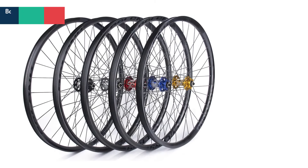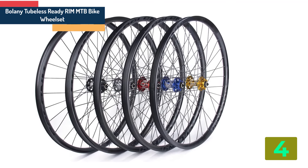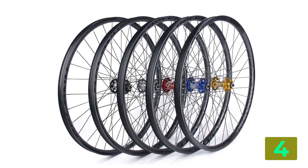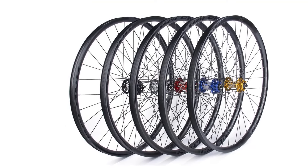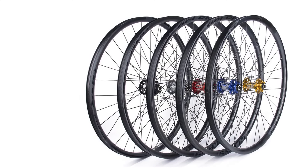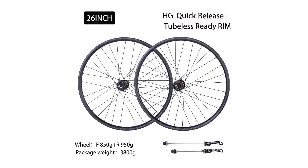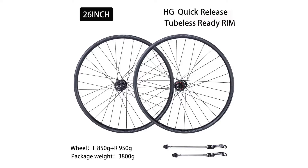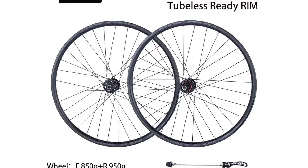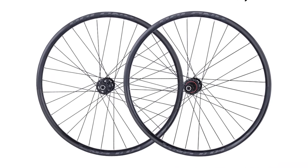Item number 4 is Bologna Tubeless Ready Rim MTB Bike Wheelset. Specifications: Brand name Bologna, Customized Yes, Model number WH247, Braking System Disc Brake, Applicable Bicycle Mountain Bicycles, Size 27.5 inch, Wheel Material Steel, Spoke Hole 32H, Origin Mainland China.